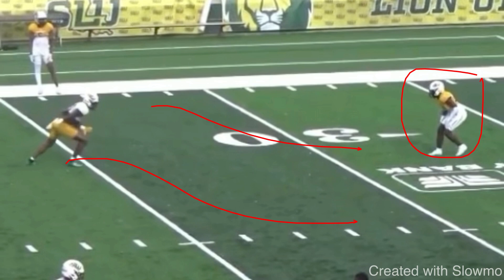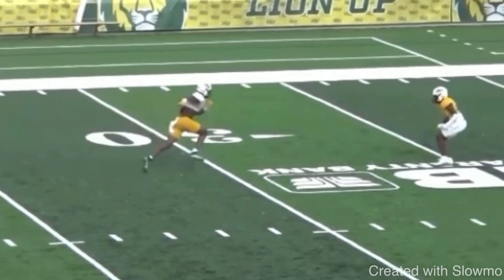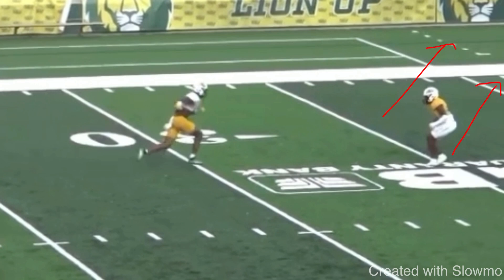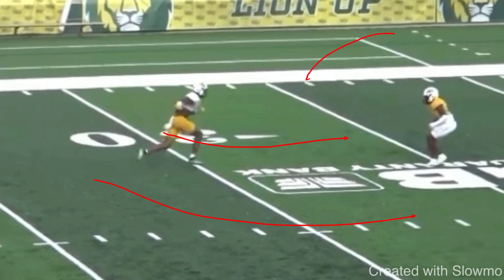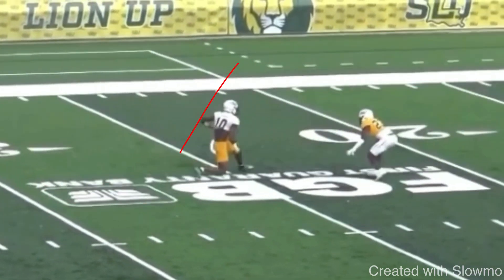So we know as a wide receiver that if I try to stem him and attack his inside leverage, he's just going to keep his leverage — his sole purpose with this coverage is to prevent anything inside. If you try to attack inside, he's going to keep inside and you're going to end up running the post right into him. So you want to attack his outside shoulder, because the best bet is trying to get him to flip his hips and commit to the fade, or bite on some kind of outside fake to a corner or an out. This wide receiver uses a rocker step at the top of the break, threatening like he's running an out or corner route, which can get that DB to open up his hips so we can slip back underneath and get some space.